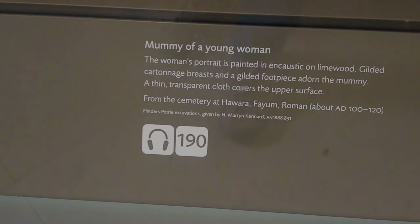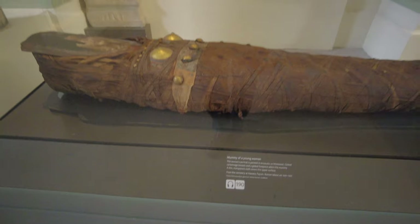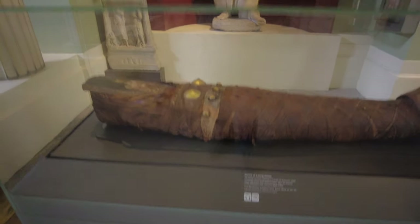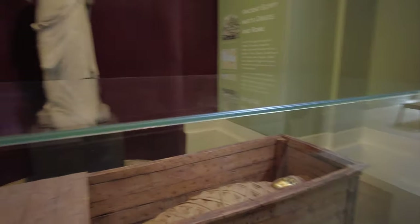There was a little boy who stood here and said to his dad, 'What's that?' And his dad said, 'It's a mummy.' And he was right — but not his mummy! Certainly something different. This is a mummy of a man wearing a gilded mask.